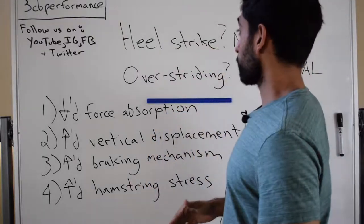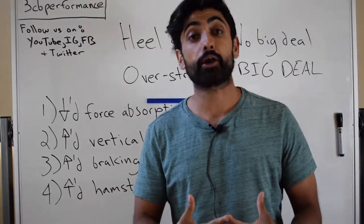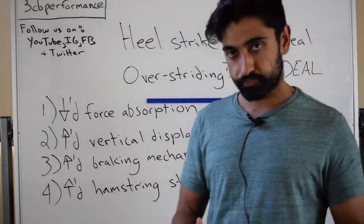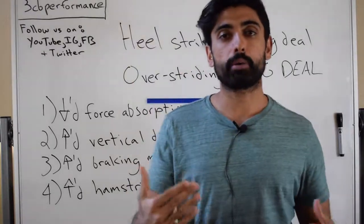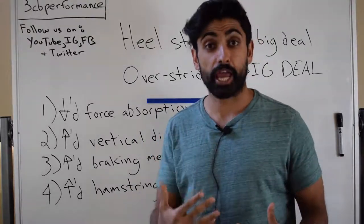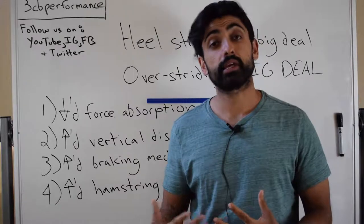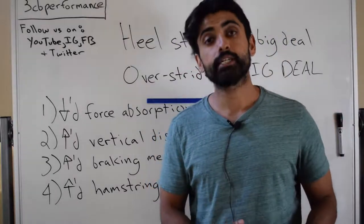That does it for this video. In the next video, I'll be going over some tips on how to actually increase your running cadence, aka decrease your stride length. Feel free to leave questions or comments below and subscribe to the channel if you like the information. If you're interested in more detailed information, or if you want to talk to me personally, you can head on over to my site at 3CBPerformance.com. Until next time.